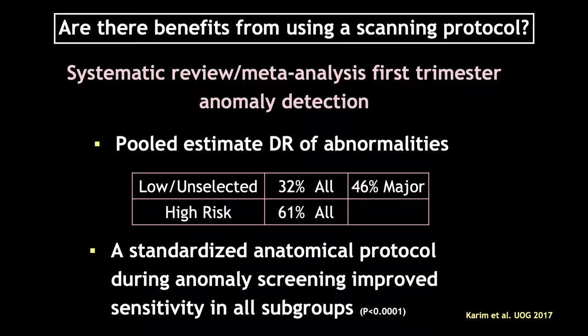Are there benefits from utilizing a systematic evaluation or scanning protocol? In this meta-analysis and review, the anomaly detection rate in low-risk and unselected patients was 32 percent overall, and 46 percent of major anomalies were identified. In the high-risk population, 61 percent of anomalies were identified. Furthermore, there was a trend suggesting that the more detailed a protocol, the higher the detection rate of anomalies — regardless of whether we were looking at a low-risk or high-risk population.